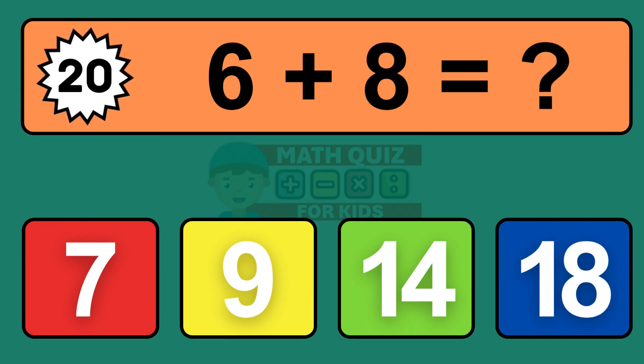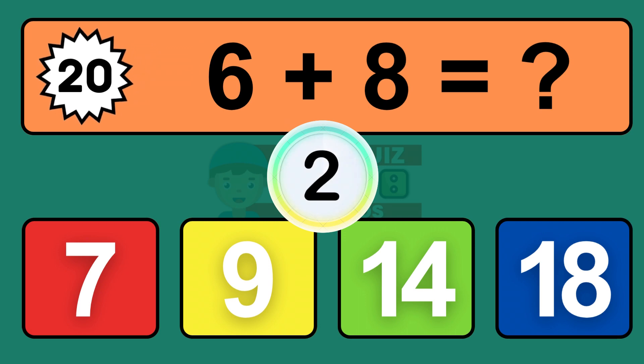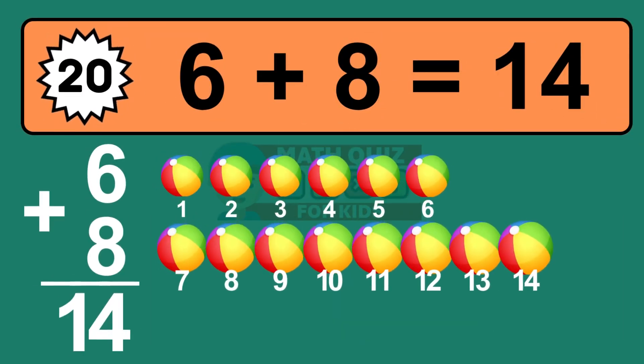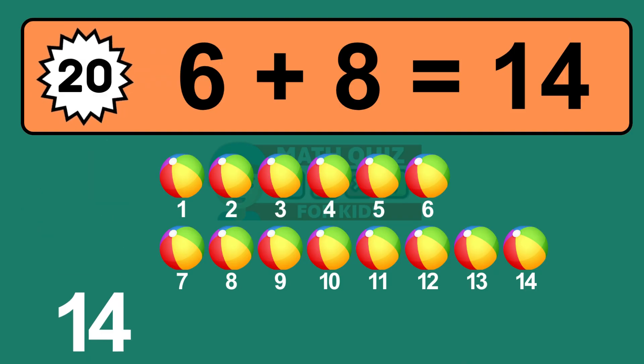Question twenty: six plus eight equals what? The answer is six plus eight is fourteen. Let's count it: one, two, three, four, five, six, seven, eight, nine, ten, eleven, twelve, thirteen, fourteen.